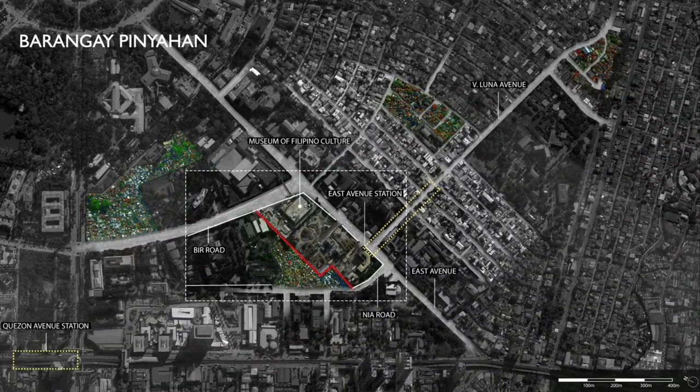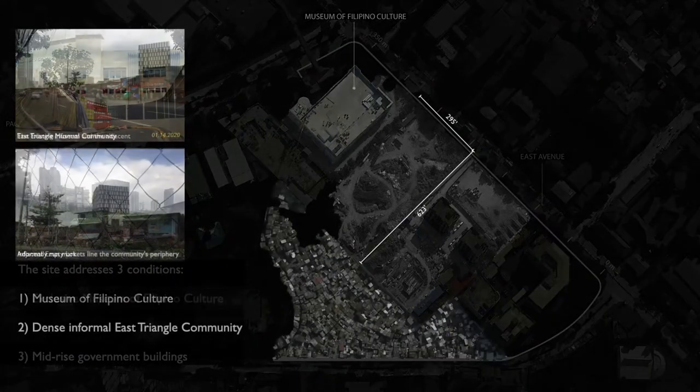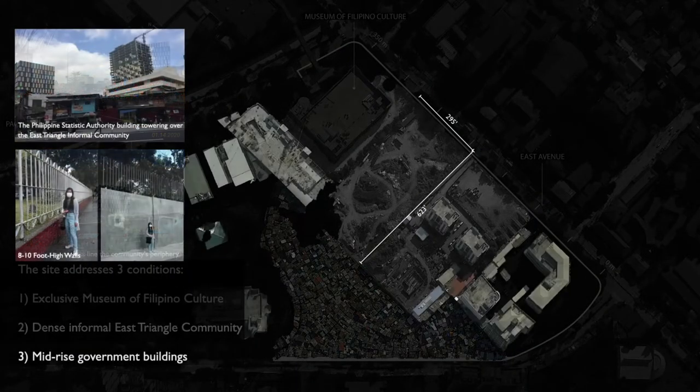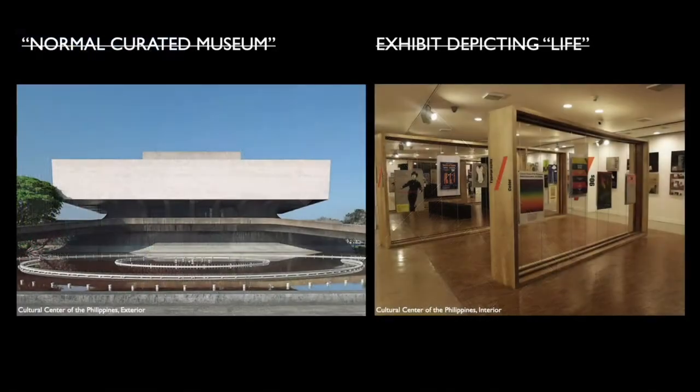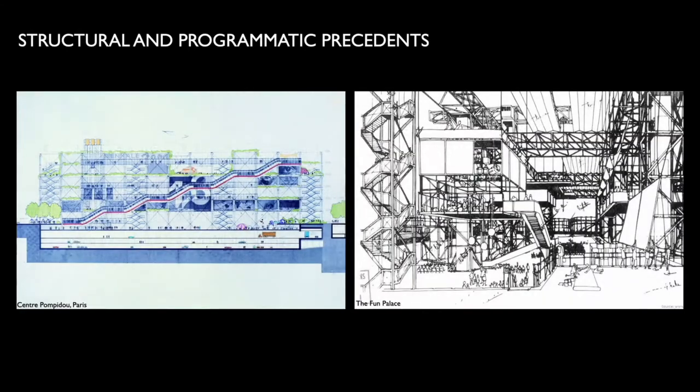Barangay Pinahan is the ideal place for this museum because it addresses three existing conditions: an existing cultural museum that is inaccessible to the public, mid-rise government buildings that tower over the site and are enclosed by eight to ten foot high walls, and an informal settlement adjacent to the existing museum.